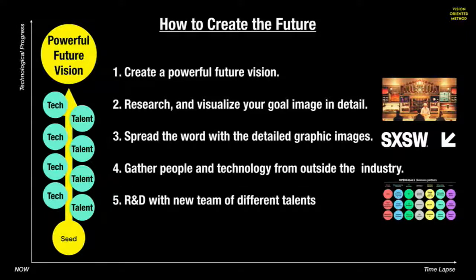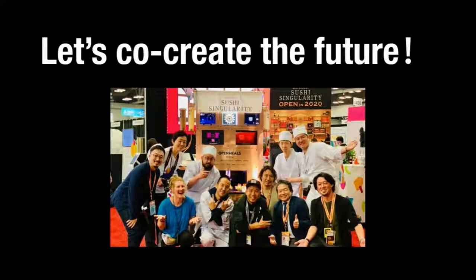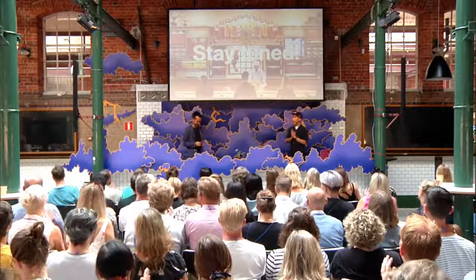With your new team of people from different industries, you set the goals and work on R&D. And then, with players from different industries collaborating, you will have a chance of creating an innovative product, service, or even a whole new industry. I believe there are people with great talent and passion in this room today. So let's create the future together. Thank you very much.